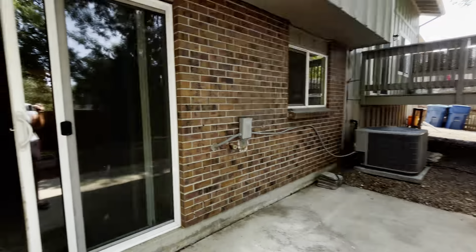Here's the final shot of the backyard — decent size. Great home. If you'd like to learn more, please reach out to us at PMIMileHigh.com or give us a call at 303-750-7070.